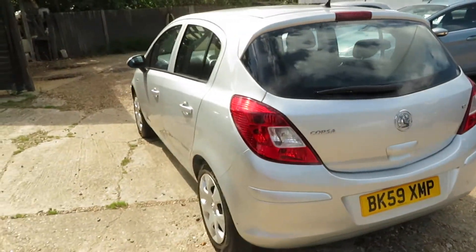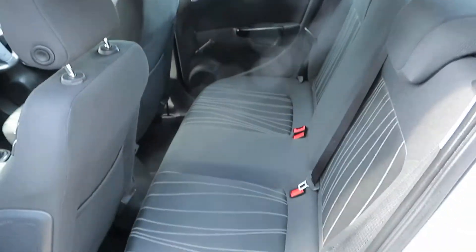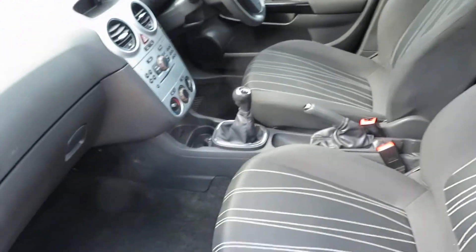Great boot space and a bit of storage underneath as well. We'll get it all serviced and properly valeted — I just washed it off so that we can get it on display for the weekend. We'll get it all serviced and valeted ready for everybody.